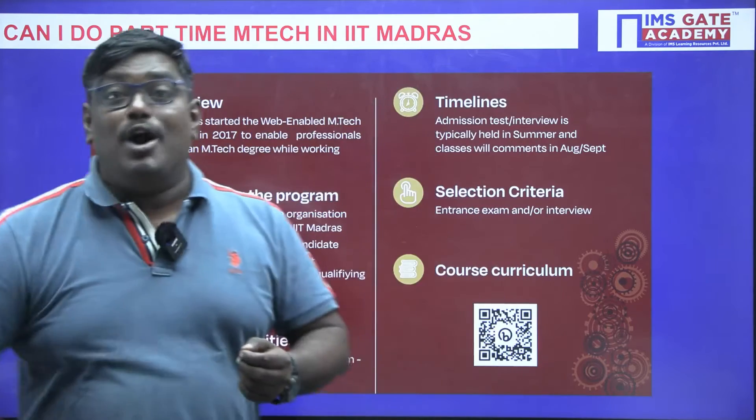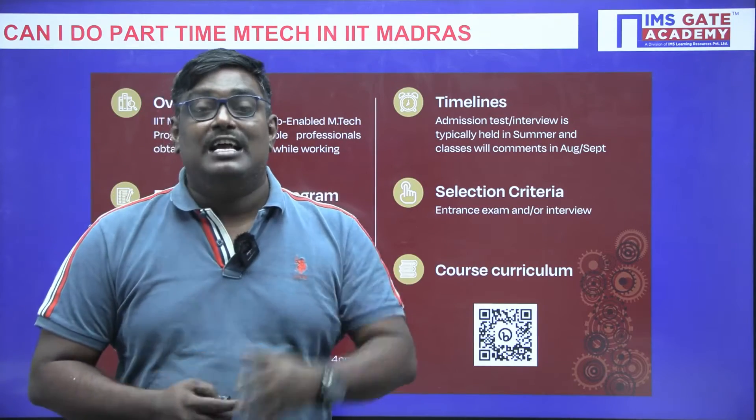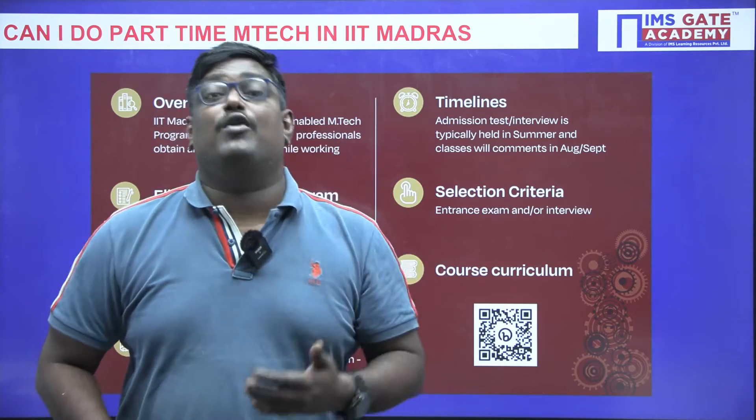The selection criteria varies from branch to branch. There will be a written test and in some cases an interview process as well.